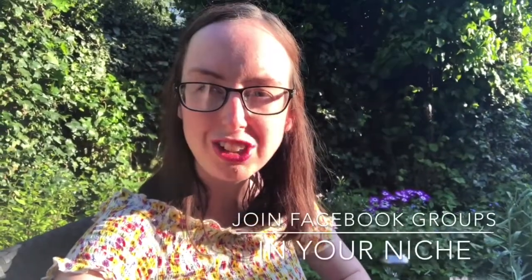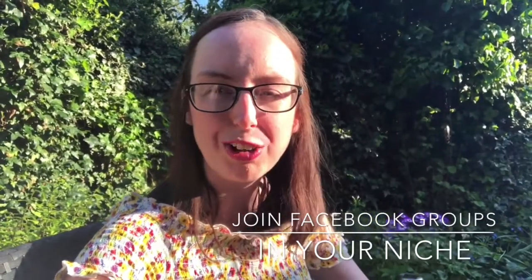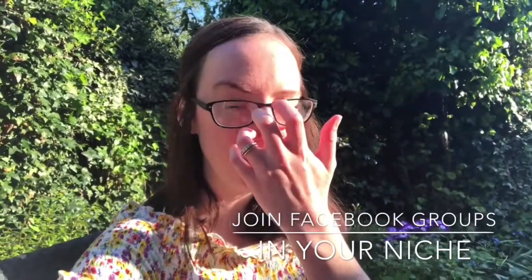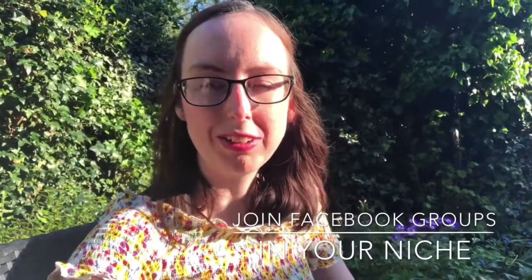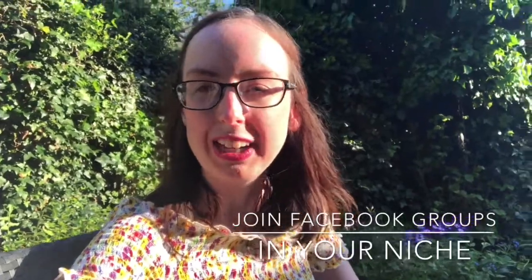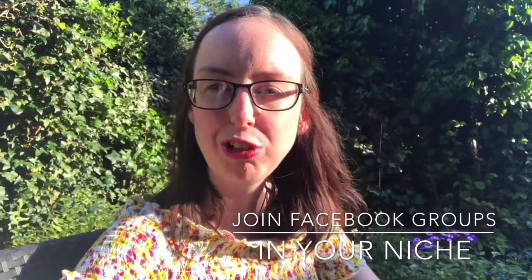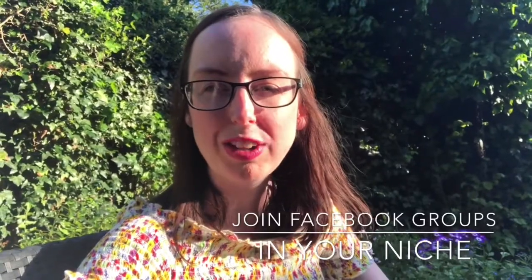I'd also definitely recommend joining Facebook groups in your niche and sharing to those. I'm in different Facebook groups for Crohn's disease and gluten-free, and you don't necessarily share every post you do — you just go in, hang out, and discuss things. The best content should answer questions, and often people will directly ask questions that I can answer with a blog post — that's when you can start sharing your content. I also sometimes share directly from my Facebook page to different groups, which can really help get your post seen in the algorithm.